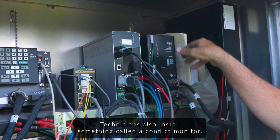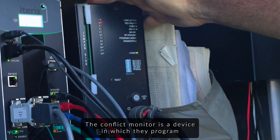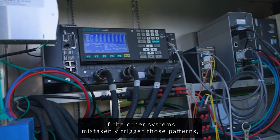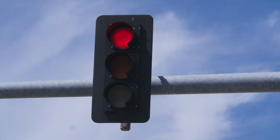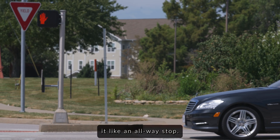Technicians also install something called a conflict monitor. The conflict monitor is a device in which they program all the potential patterns of lights that would lead to a collision. If the other systems mistakenly trigger those patterns, the conflict monitor sends the intersection into flash, causing all lights to flash red and directing drivers to treat it like an all-way stop.